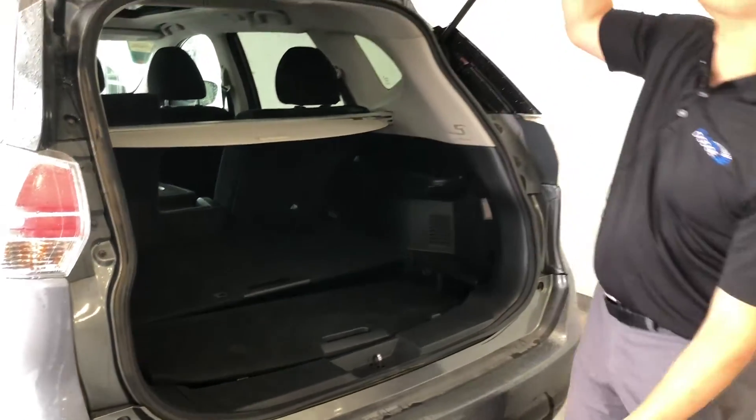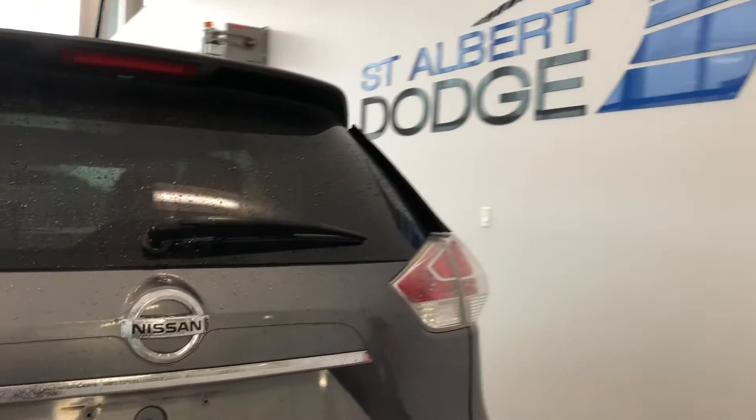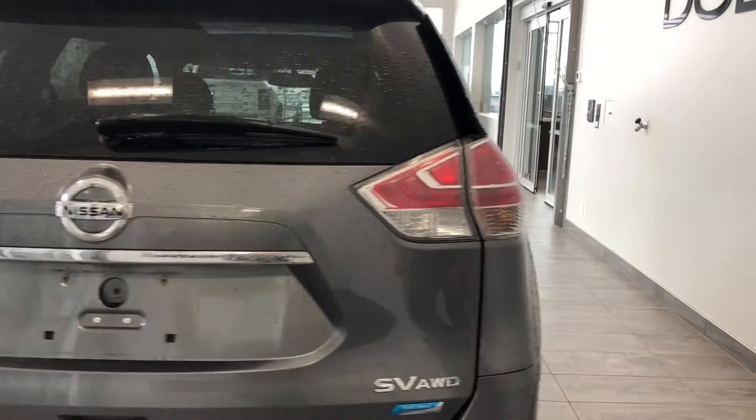And moving over to the side, just a naturally good vehicle with all-wheel drive and pure drive system as well.